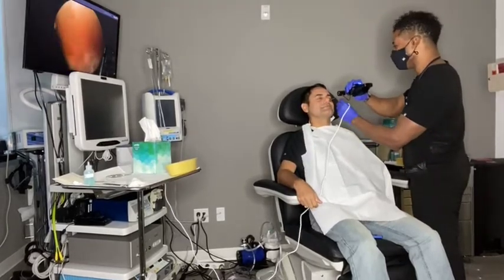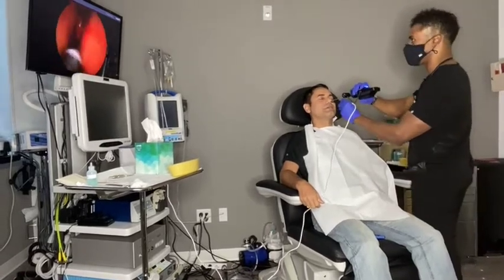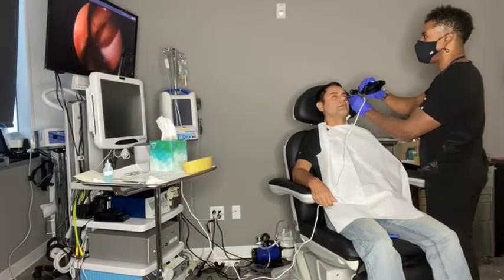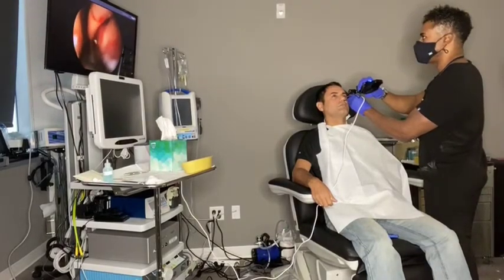The camera is coming in. This is the inferior turbinate. Middle turbinate. Does it hurt? Not at all.